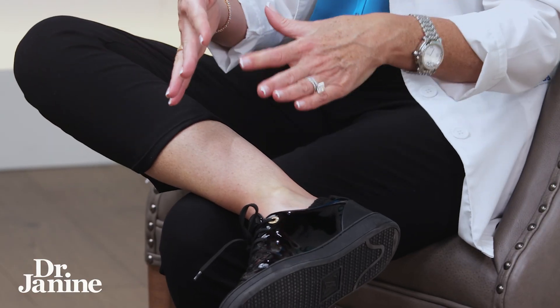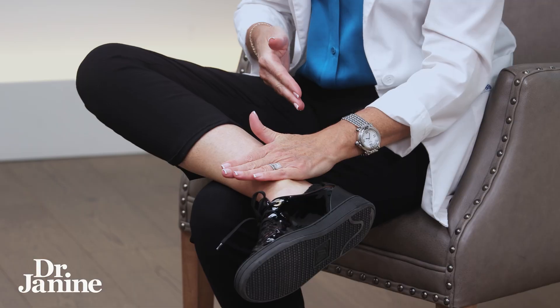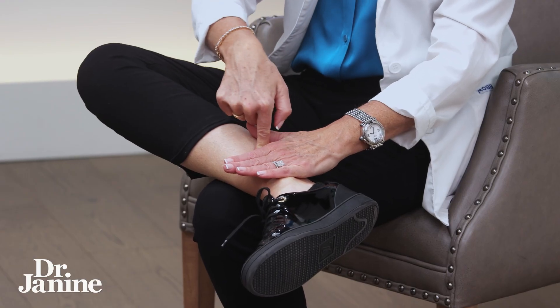To find Spleen Six, you're going to find your medial malleolus. You can do this on either leg — in this case I'm using my right leg and my left hand. Find that middle bone that is sticking up on your ankle. At the peak of that bone, you're going to put your pinky finger of your opposite hand on top of it, and where your fingers end up is roughly where Spleen Six is located.